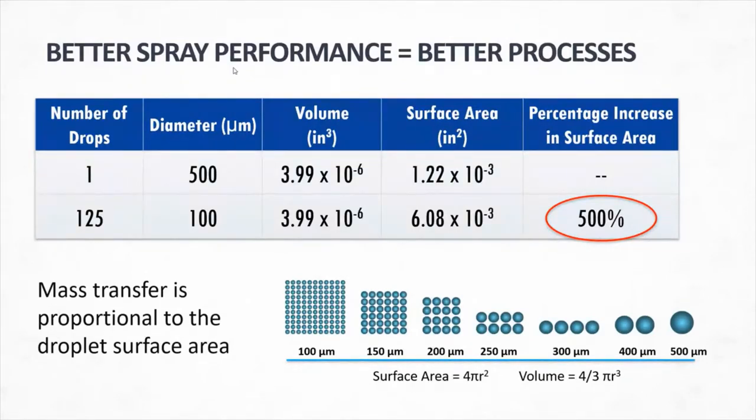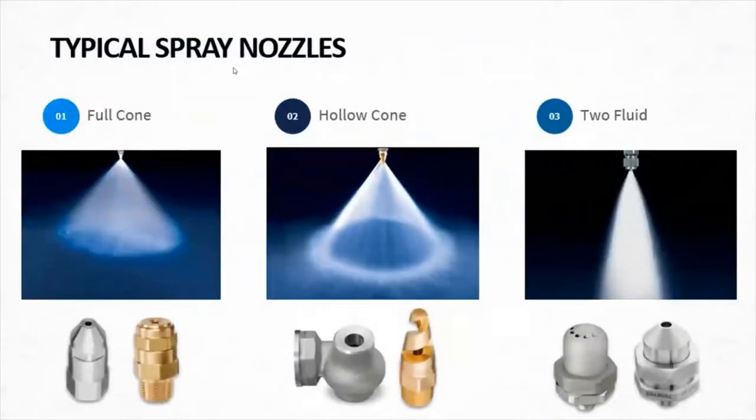Various spray nozzles used in different refinery applications include the full cone nozzle, hollow cone, and two-fluid spray nozzle. The full cone and hollow cone are hydraulic spray nozzles — they use a single liquid with a fixed orifice. That fixed orifice creates back pressure, which determines our flow versus pressure relationship and the spray pattern formed. With a two-fluid spray nozzle, we have a secondary fluid — usually some type of gas. Today, we will see how hydrogen can play a big role.